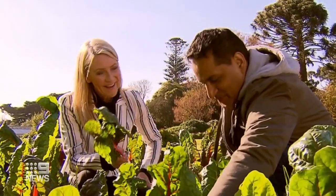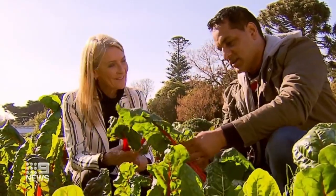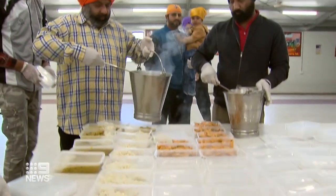A man of many talents, Jasvinder is chief chef as well, inventing a recipe for a dish where silverbeet is the hero. It's an Indian dish like palak paneer — spinach and cheese — so it's just mashed green vegetables. But it's pretty yummy; very tasty and very healthy as well.